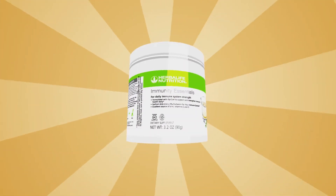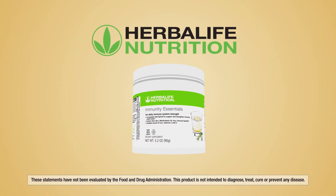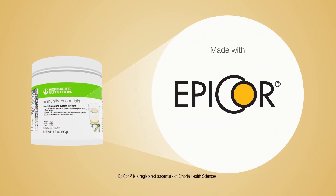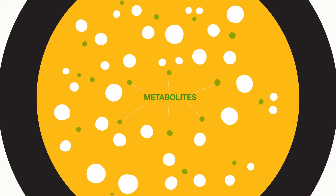It's time for Immunity Essentials, a new daily supplement from Herbalife Nutrition that helps restore your body's natural defense system. Immunity Essentials is made with Epicor, a unique immune health ingredient that originated through the amazing process of fermentation. Fermentation is a natural occurrence that produces beneficial metabolites, some of which are useful to the body's natural processes.